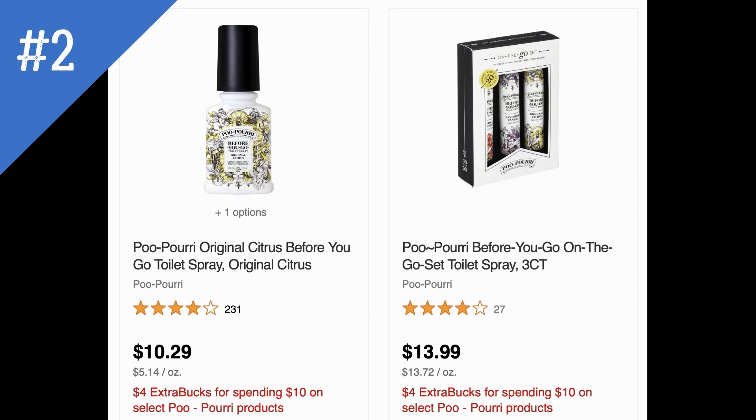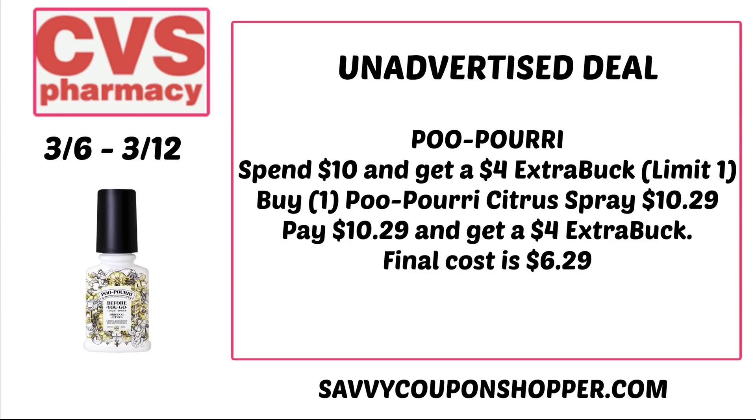Unadvertised deal number two is on Poo-Pourri toilet spray. These are on promotion for spend $10 get a $4 Extra Buck. Last week I had a $5 off $10 Poo-Pourri CRT — it's expired now — but that could make these products super cheap. One product, a citrus spray, is priced at $10.29. Grab that, pay $10.29, get a $4 Extra Buck making it $6.29. Look out for specific CRTs to make this an even cheaper deal.